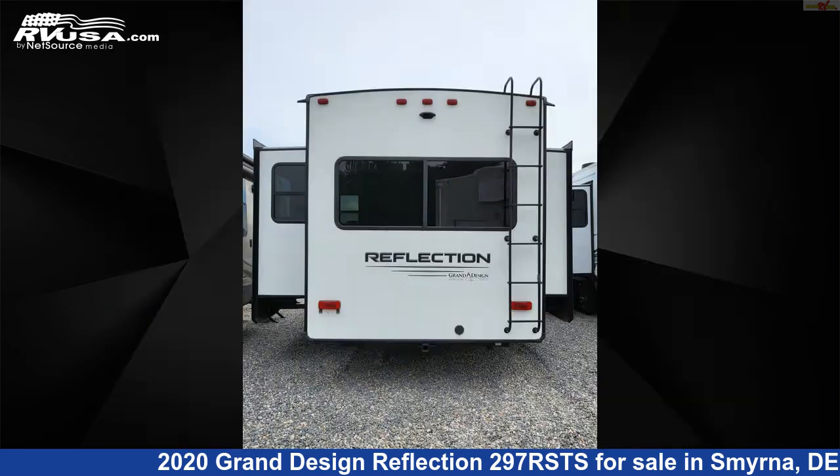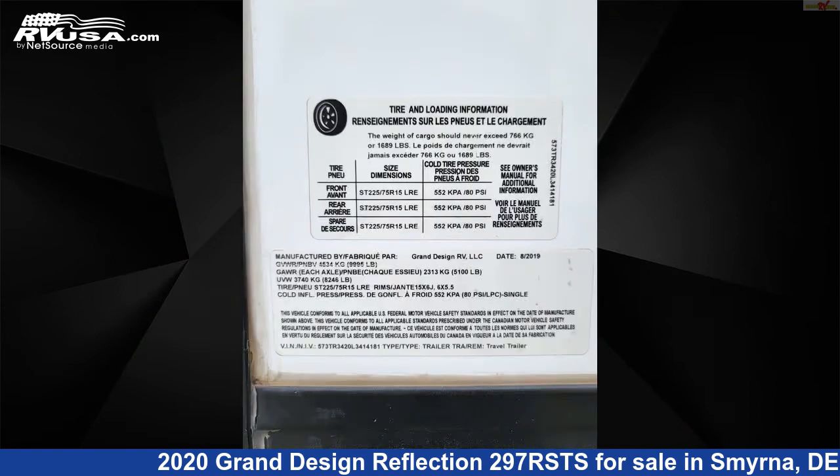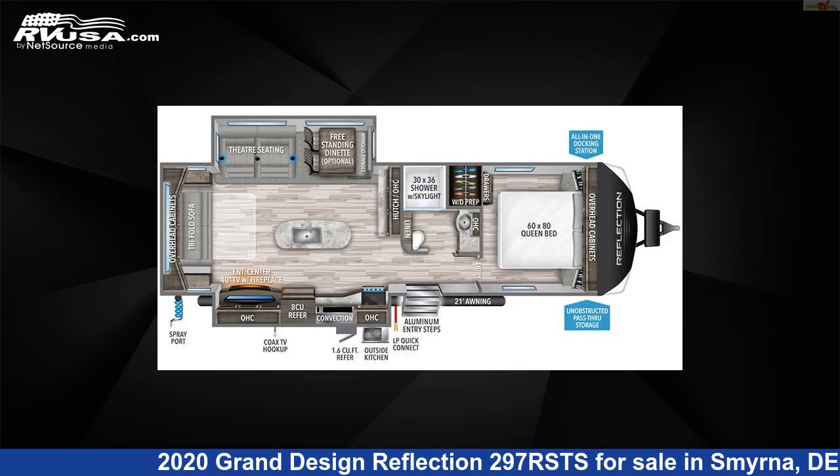This used Grand Design is 33 feet 11 inches in length and features two slide outs, sleeps four, LP detector, TV, spare tire kit, CO detector, awning, external shower, air conditioning, oven, leveling jacks, stove top burner, and 60 gallons fresh water capacity.